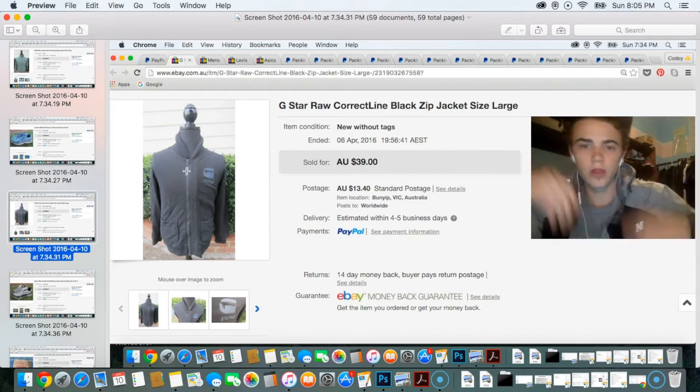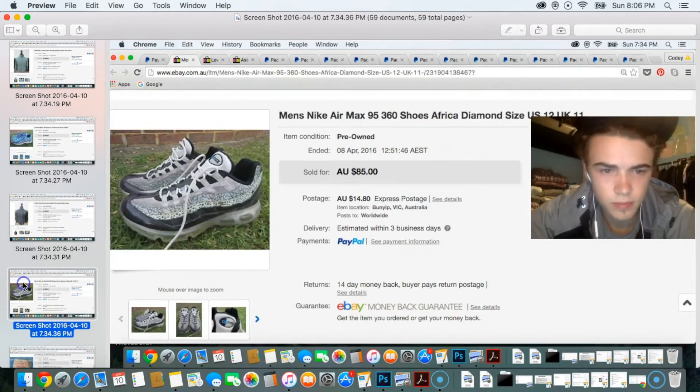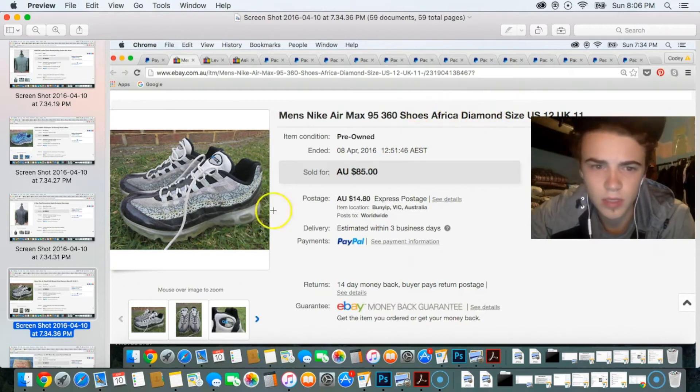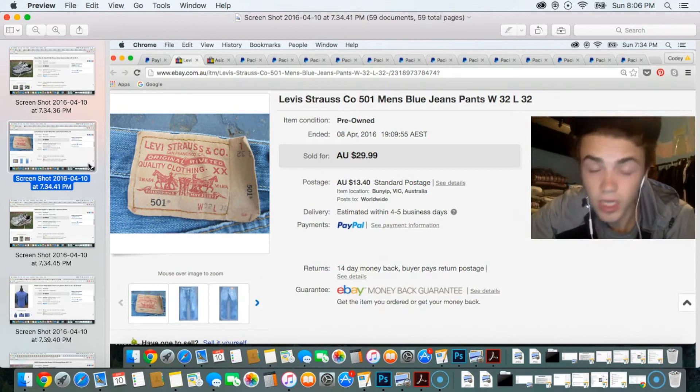Next sale was a G-Star Raw correct line zip-up jacket with a cool groovy collar — sold for $39, and I paid around $12. After that was another pair of vintage Nikes with a really cool cheetah-print pattern — I think the listing called it 'African Diamond,' with the diamond referring to a purple tinge at the bottom. Really cool shoes — sold for $85. They were Air Max 95 360s.